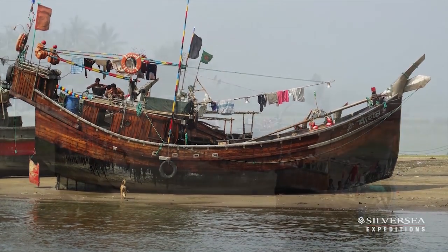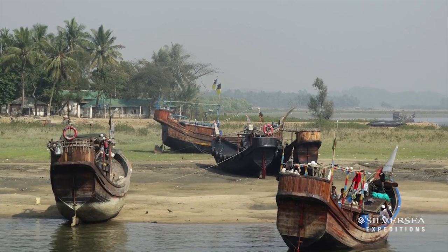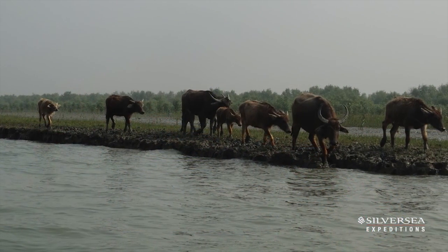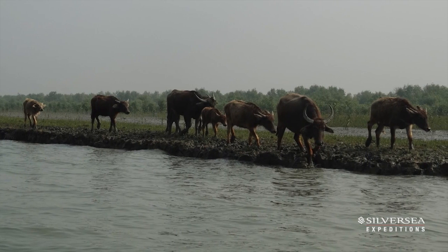We'll take our zodiacs to see Cox's Bazaar from the rivers, to see the Dao shipyards, to see the fishermen in action — catching fish, using their nets, bringing their oxen down to the river beds to drink. Absolutely fascinating.